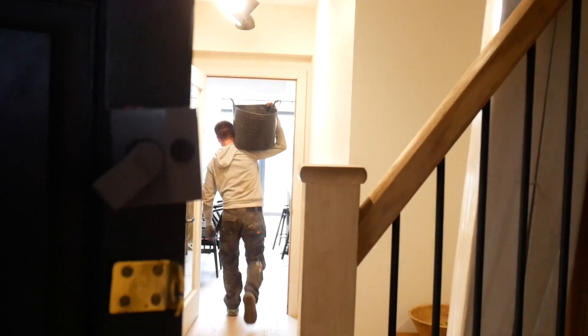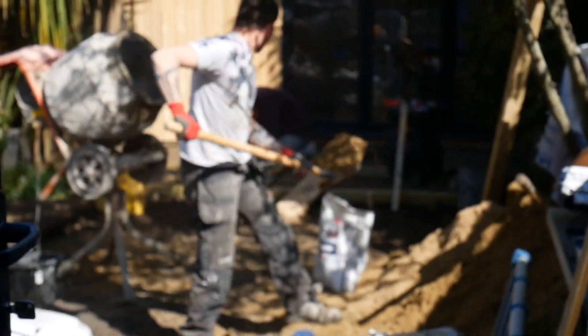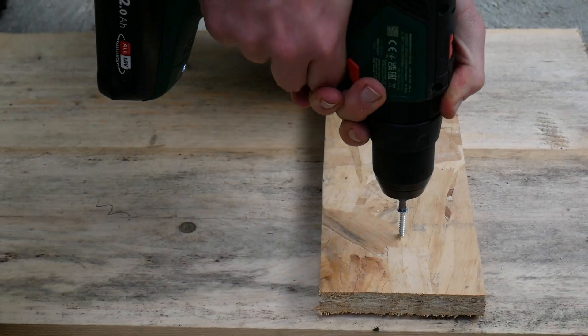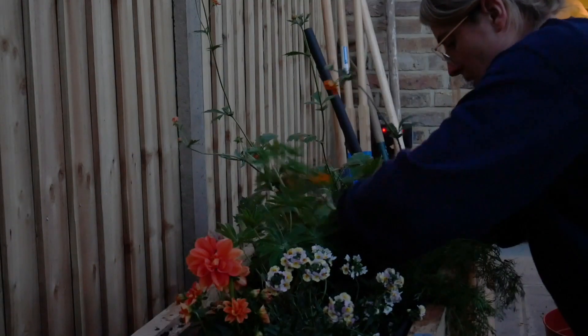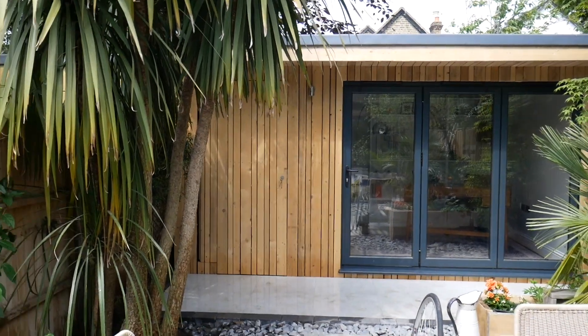Hi everyone! We have now finished all renovations, so we are once and for all tackling our small, narrow London garden and turning it into a little slice of tropical paradise, hiring professionals to help us with the foundations and patios, and designing ourselves a grassless, biodiverse habitat that's perfect for us, our dog, and the wildlife around us.